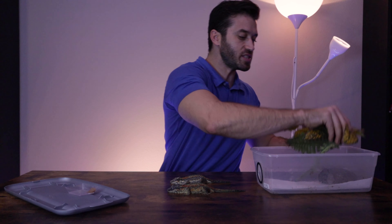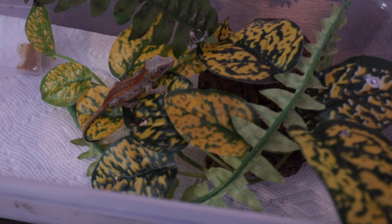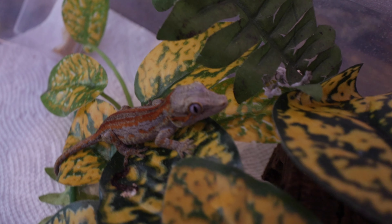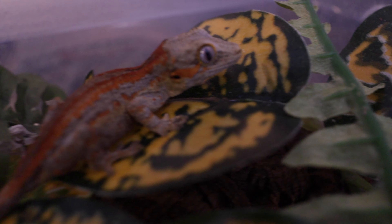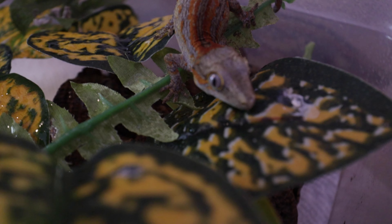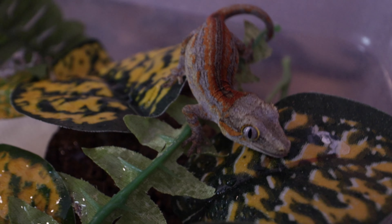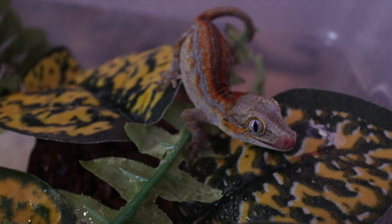The main reason we keep baby geckos — not only gargoyles but also leachianus and crested geckos — in this small enclosure is because when they're super small, they're going to feel more secure in this type of setup. If they feel more secure, they're going to eat better and be more active, which means if they eat better, they're going to grow faster.